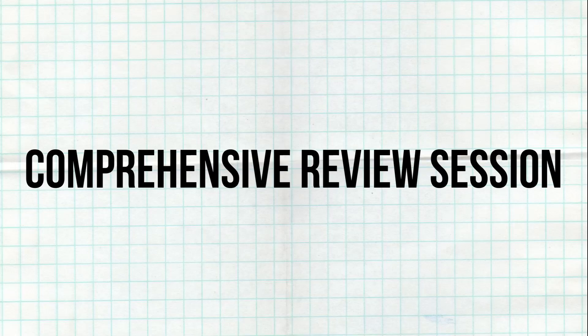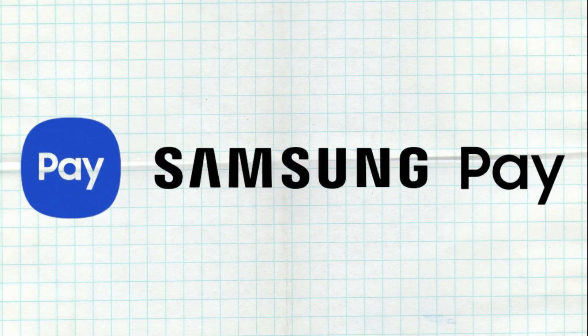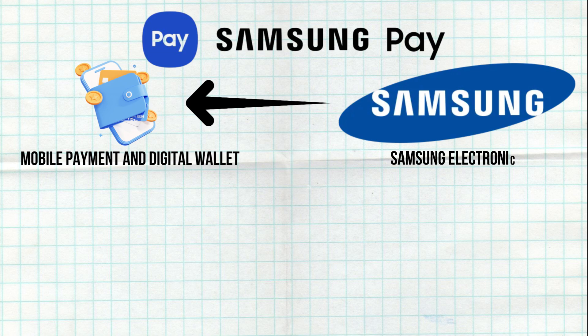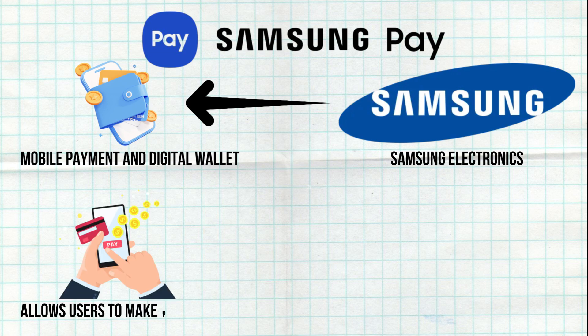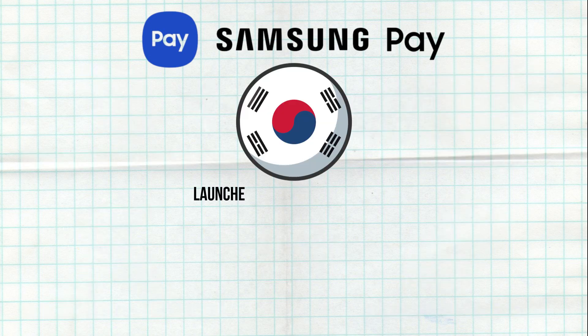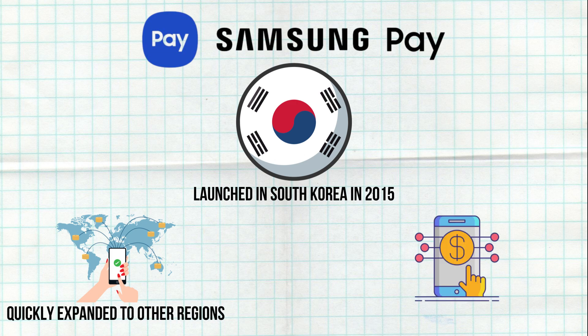Welcome back to another comprehensive review session of Samsung Pay. Samsung Pay is a mobile payment and digital wallet service developed by Samsung Electronics. It allows users to make payments using compatible Samsung devices at contactless terminals and select magnetic stripe terminals. Launched in South Korea in 2015, it quickly expanded to other regions, becoming a significant player in the mobile payment market.